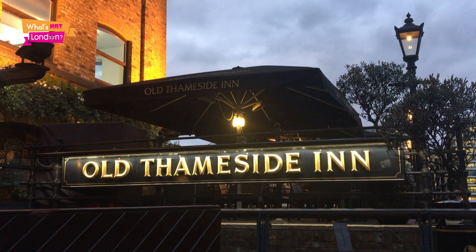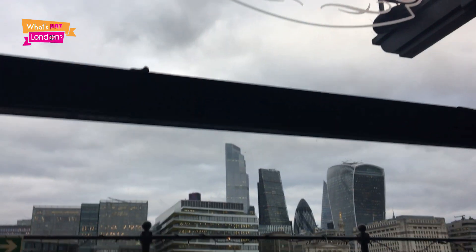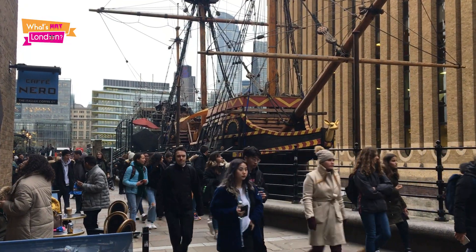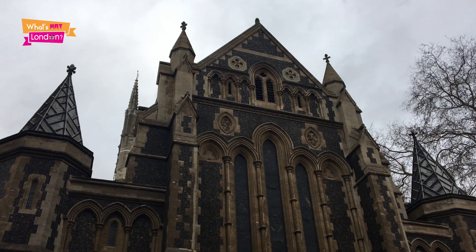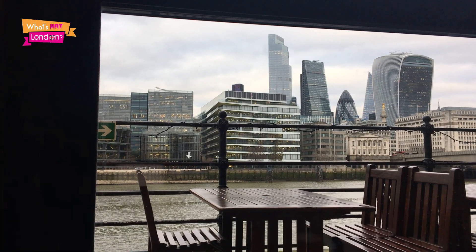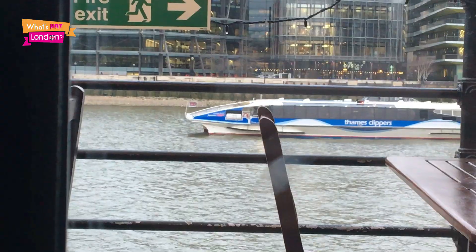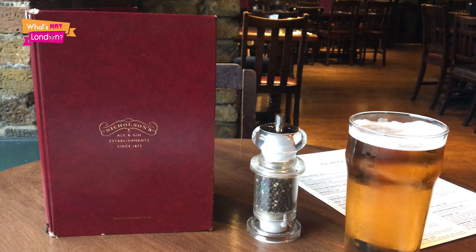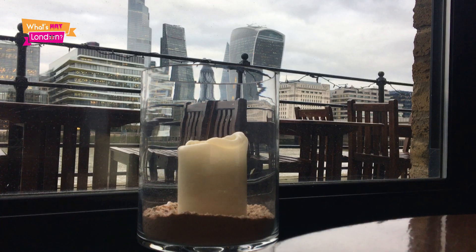I'm at the Old Thameside Inn, which is a historic pub right along the water. Everything is within five minutes of this place. Sir Francis Drake's galleon the Golden Hind is directly outside the door — a tourist attraction where you can look around this historic ship for five pounds. Southwark Cathedral is about two minutes away. To my left we've got great views of the Thames, with Thames Clippers and other tourist riverside vessels sailing past. Where better to have your lunch and enjoy fantastic views of the capital riverside than right here at the Old Thameside Inn?